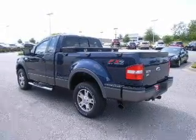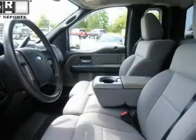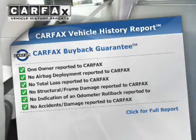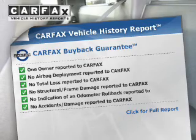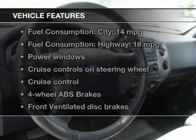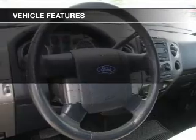Anti-lock brakes help you bring your vehicle to a safe stop. Rest easy knowing this vehicle comes with a Carfax vehicle history report from Carfax, the most trusted provider of vehicle information. And with these notable features, you won't want to miss out on the opportunity to own this amazing ride.